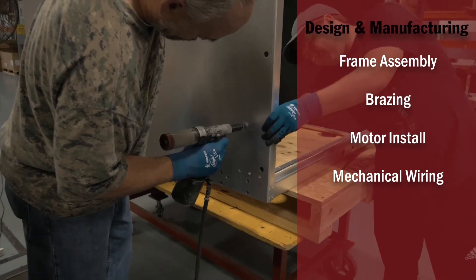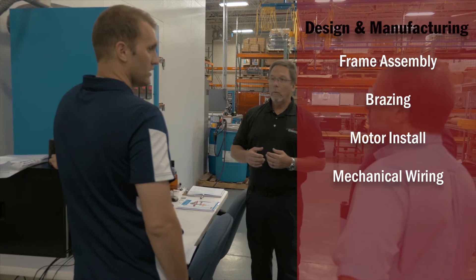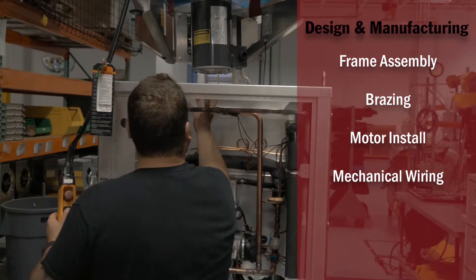Teamwork is a core value for TechGuard. From our internal employees working together to brainstorming with customers, team collaboration is a part of everything we do.